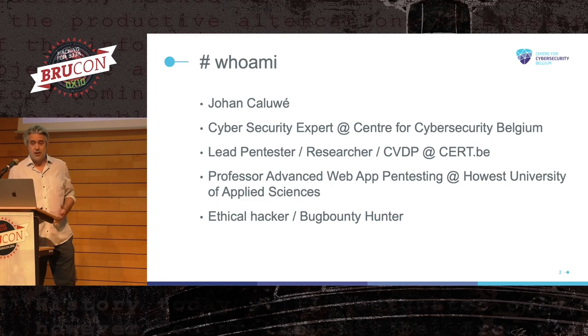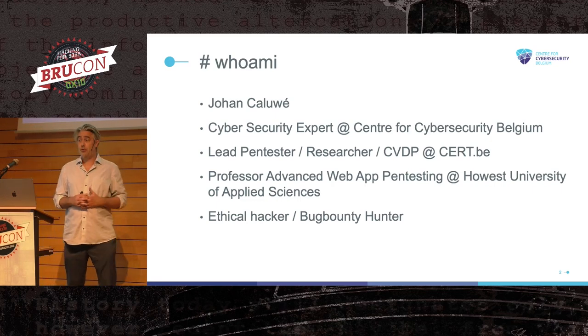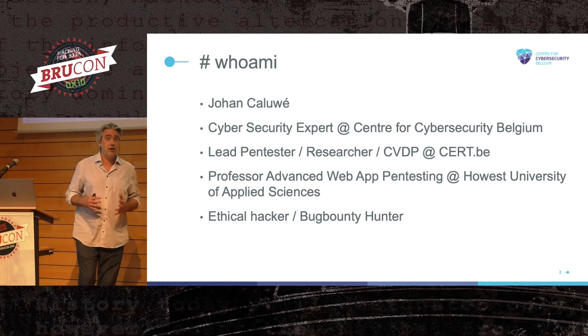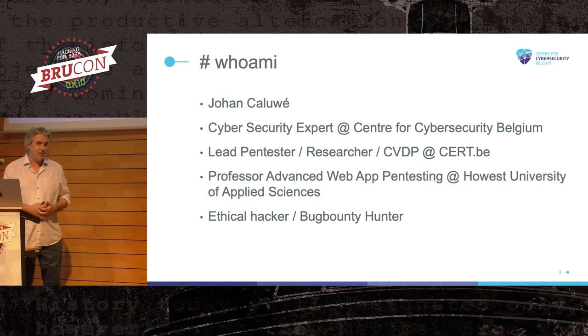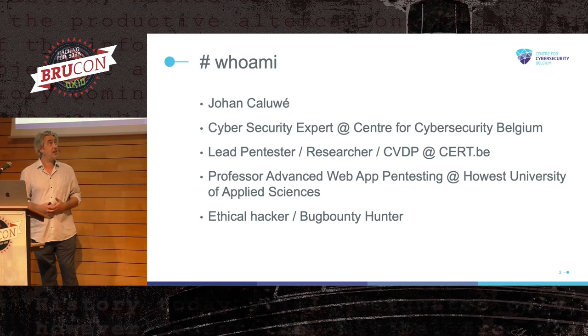My name is Johan Kaloui. I work for the Center for Cybersecurity Belgium. For those who don't know, the Center for Cybersecurity Belgium is the highest cybersecurity authority in our country — part of the federal government. So yes, the government is here at this hackfest, but not to keep an eye on you — basically to encourage you to hack even more.